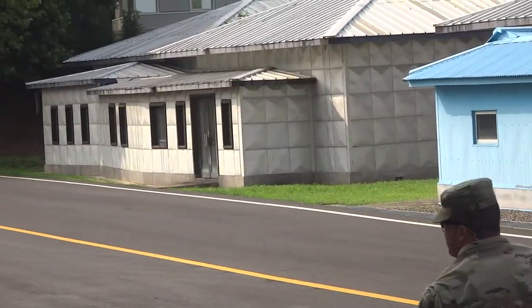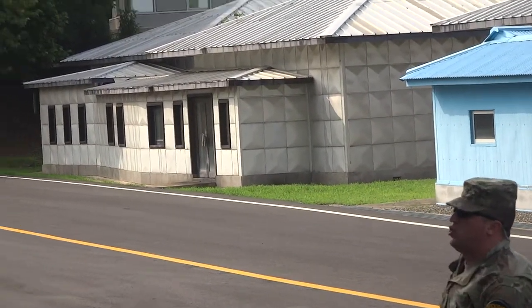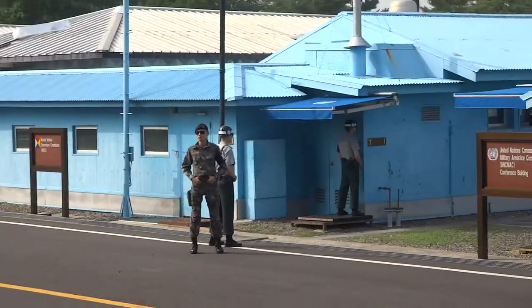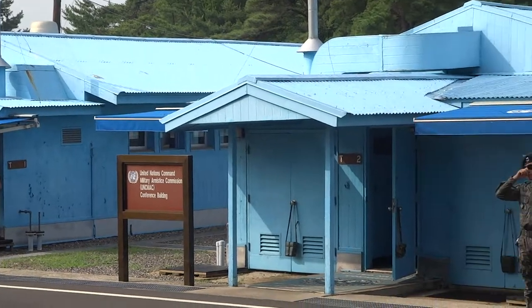Finally, the last building to the left is used by the Swedish and Czechoslovakian Polish at the Slovak NNSC. However, they are no longer here, therefore that building is no longer used.